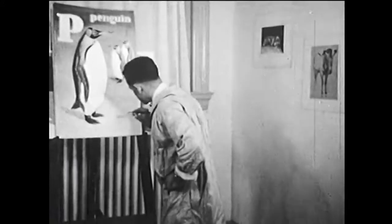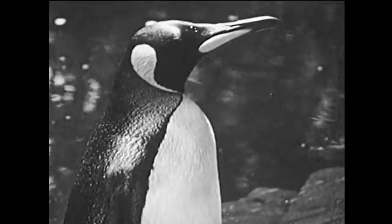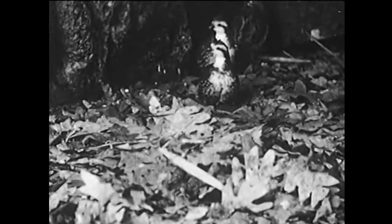P is for penguin, and that's another kind of bird that can't fly. This is a king penguin that lives down by the South Pole. It can swim underwater faster than a fish. There aren't many animals whose names begin with Q, but there's the quail, a bird that lives in the field. Someday, when you're out in the country, maybe you'll see one.